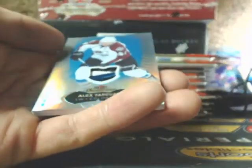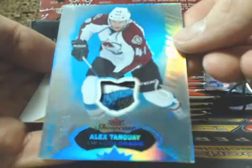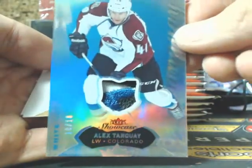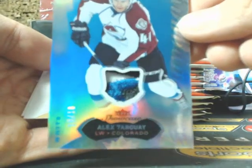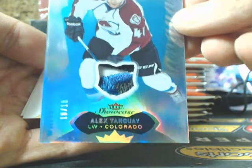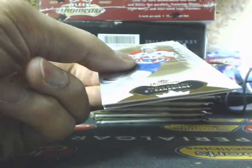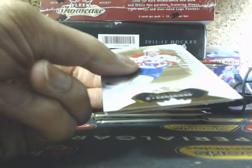And we have a White Glow going out to the Colorado Avalanche of Alex Tenge, 18 of 18, White Glow Patch — going out to Mike. Also Mike, for the Upper Deck Vegas draw — your name is still in the draw.